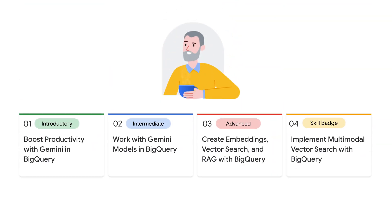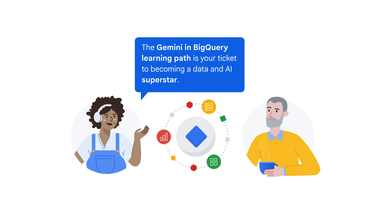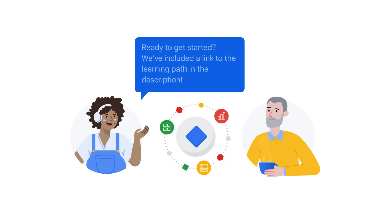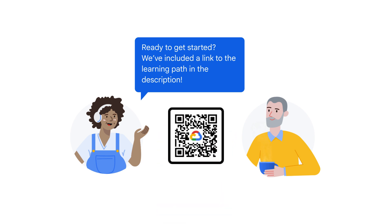There are hands-on labs throughout the learning path, and you'll have the opportunity to earn a skill badge by completing a challenge lab at the end. Diane and I will be around throughout the entire learning path, guiding you through and sharing some of our experiences with Gemini and BigQuery. Whether you're a data analyst, data scientist, or just interested in the world of data and AI, the Gemini in BigQuery learning path is your ticket to becoming a data and AI superstar. Ready to get started? We've included a link to the learning path in the description, or you can scan the QR code in this video. We'll meet you there.